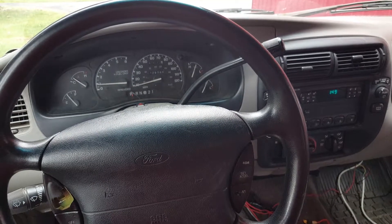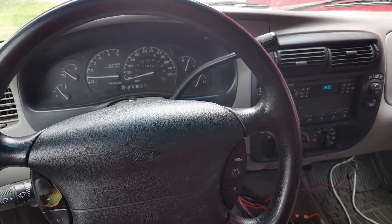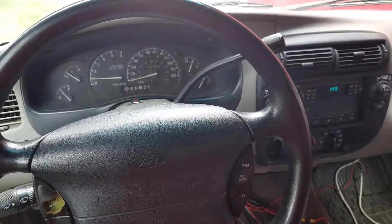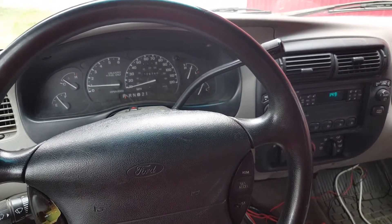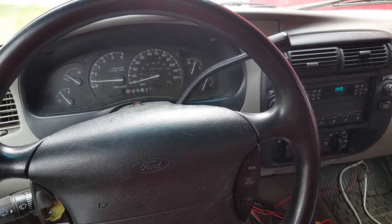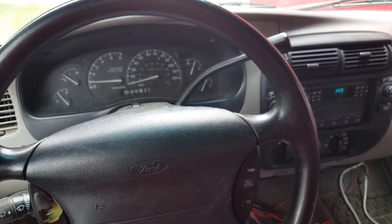This is Rob with CTM Unlimited Auctions. This Ford Explorer is going to go through our auction April 14th at 11 a.m. If you have any questions about this rig or any other rig going through our auction, give us a call at 360-273-5808. Thank you very much for watching.